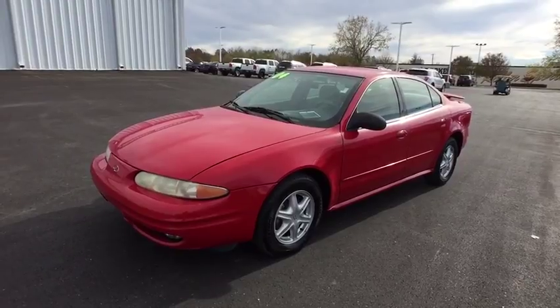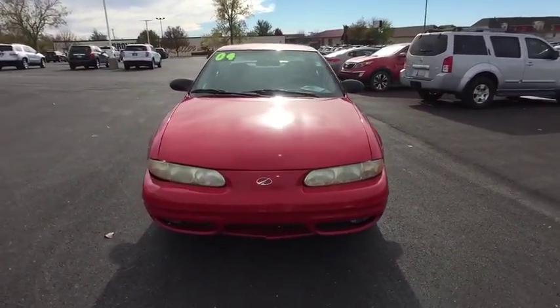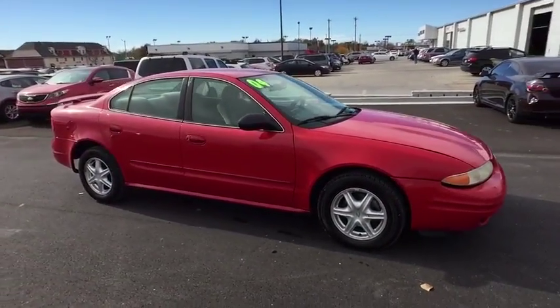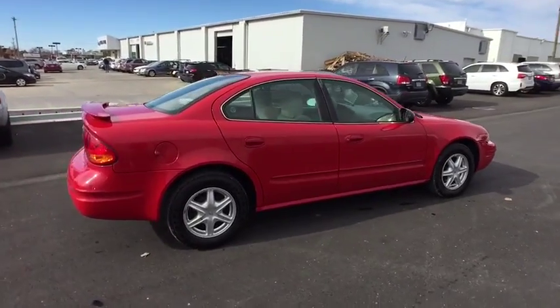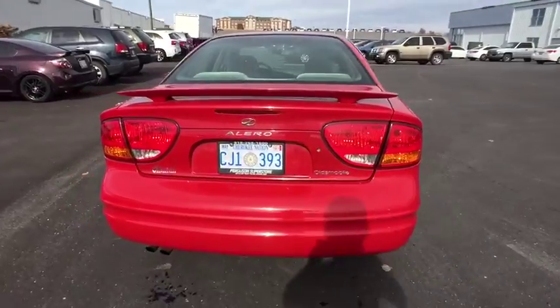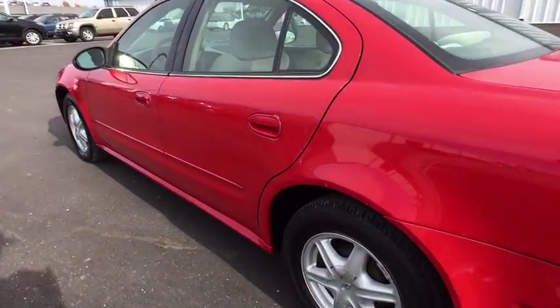The 2004 Oldsmobile Alero. The Oldsmobile Alero is an entry-level Olds designed to appeal to compact sedan and coupe buyers who want something more stylish than a Honda, Toyota, or Nissan. The Alero has a noteworthy package of standard features and a value-based price. This vehicle has less than 145,000 miles.